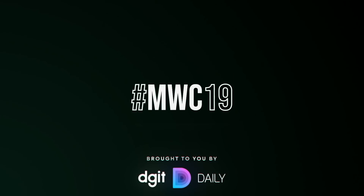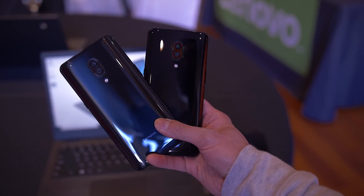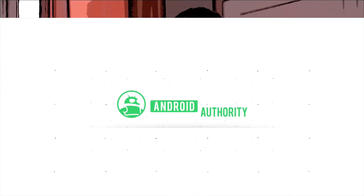Lenovo recently launched their Z5 series of smartphones, and even though they're exclusive to China, at least for the time being, they're still pretty interesting smartphones. Lenovo had them here at MWC, so we decided to check them out.